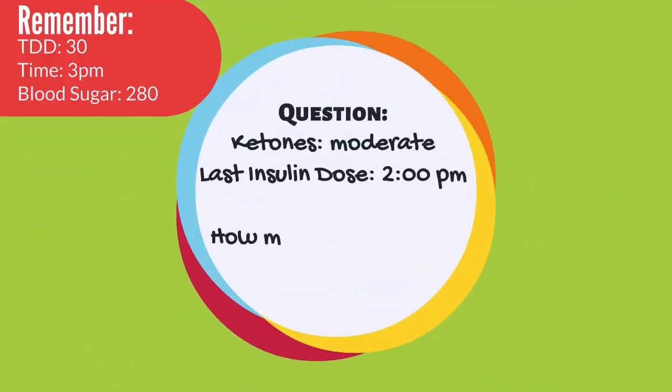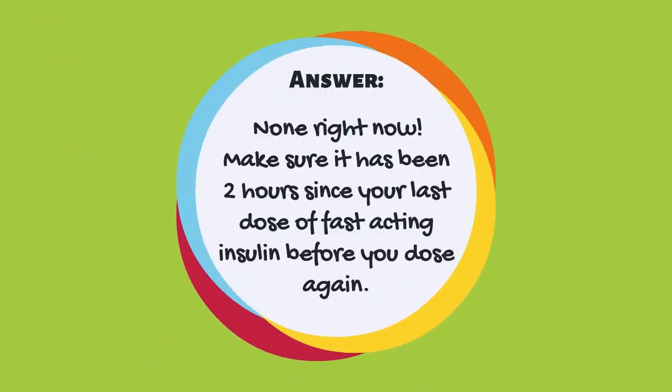Next question: Your ketones are moderate and the last time you dosed for insulin was 2 p.m. How much insulin will you need? The answer is none right now. You want to make sure it has been 2 hours since your last dose of fast-acting insulin before you dose again. Wait until 4 p.m., then recheck your blood glucose and your ketones and dose if necessary.